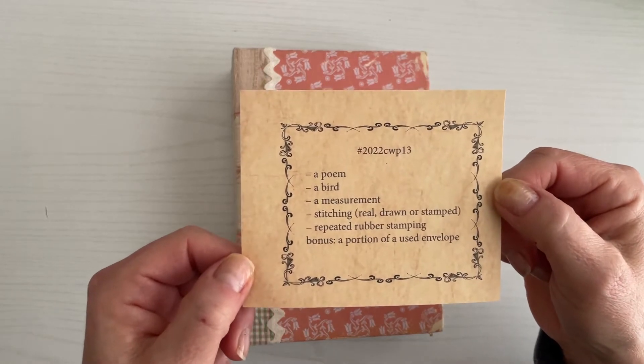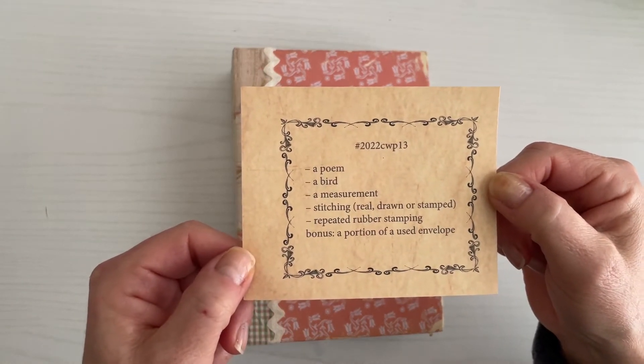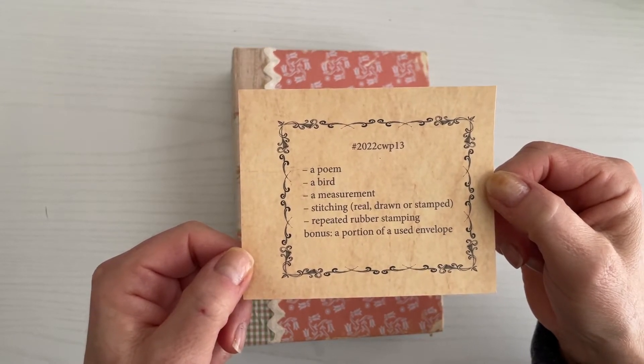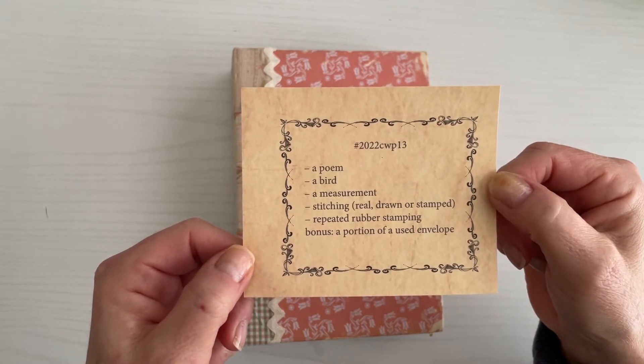We have a poem, a bird, a measurement, stitching — which can be real, drawn, or stamped — repeated rubber stamping, and the bonus item this week is a portion of a used envelope.